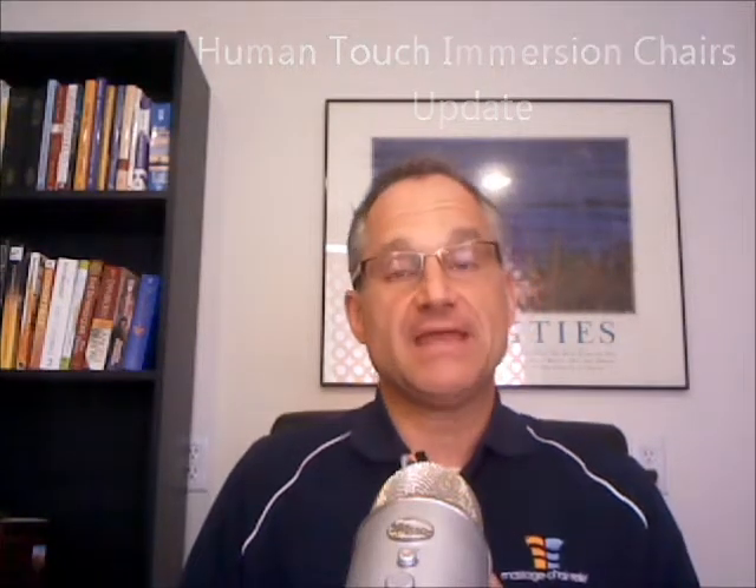The new Human Touch Immersion chairs — the Zero Gravity 2, Zero Gravity 4, and Whole Body 2.0 — are all up on our website now. Only the Whole Body 2.0 is available this month. The Zero Gravity 2.0 is supposed to be available in October, and the Zero Gravity 4.0 will also be available in October. I don't have all the data up yet, but I will get that up next week so you can do your own due diligence and check them out on the comparison chart.